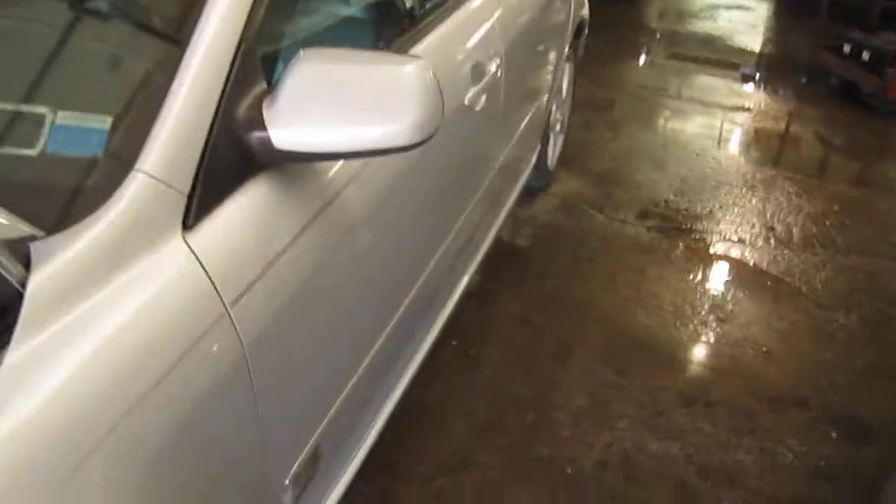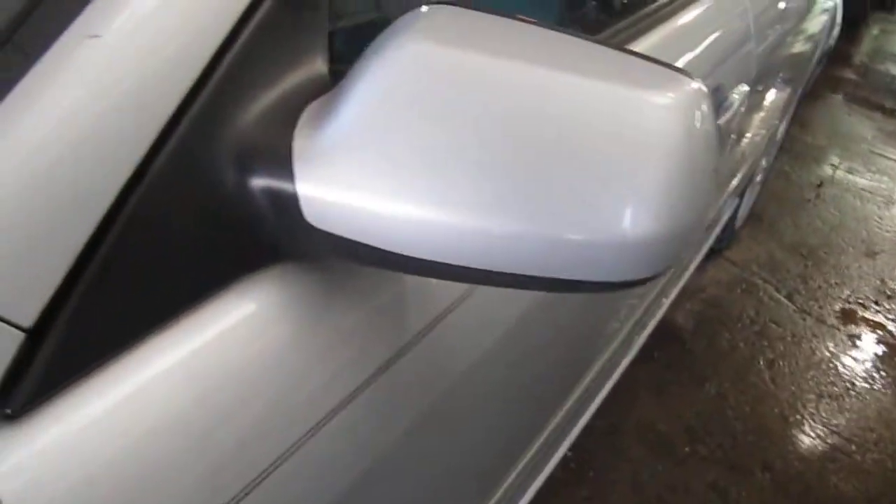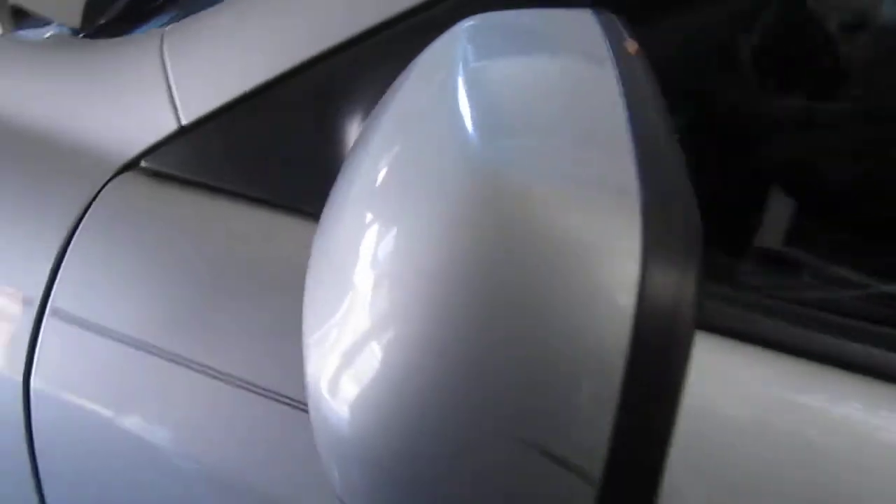The vehicle does also have a good driver's side door mounted mirror, as well as a good driver's side front door.